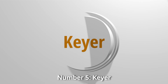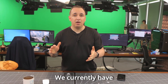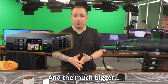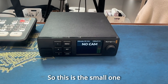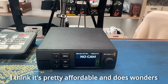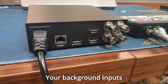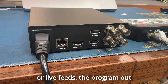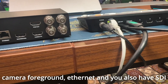Number five: keyer. We use Blackmagic's Ultimate 12 series in our studio. We currently have both the smaller, much cheaper 1080p version and the much bigger, way more expensive 4K version. The small one is a 1080p keyer — pretty affordable and does wonders. Behind it, you have your background input that can be pictures or live feeds, the program out, camera foreground, ethernet, and SDI ports.